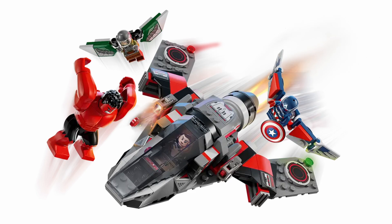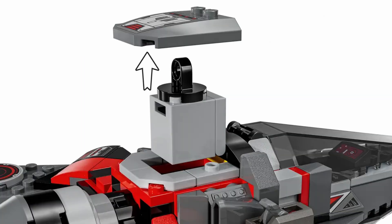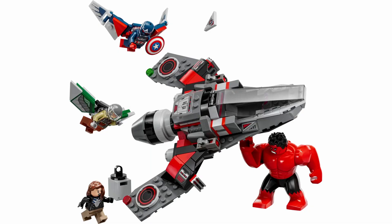The main build is a small fighter jet complete with an opening cockpit, hidden storage, and stud shooters. Red Hulk can even lift the jet, highlighting both his strength and the jet's compact size.